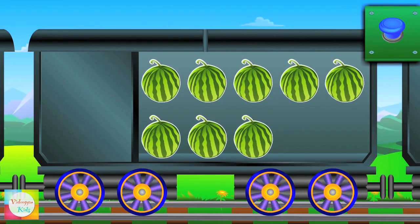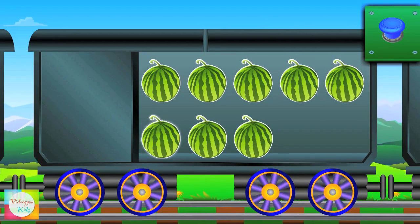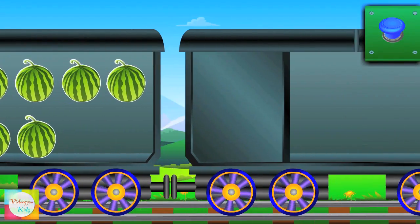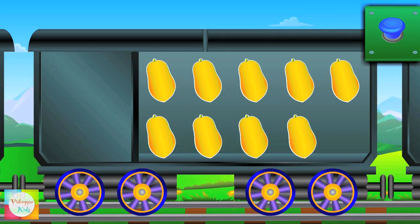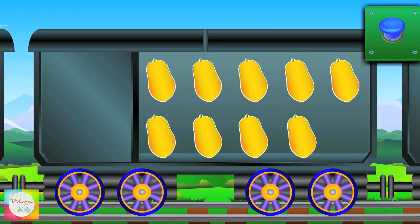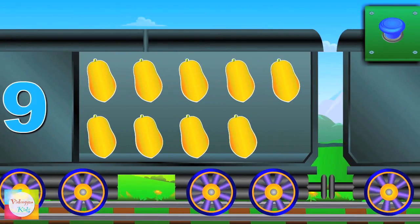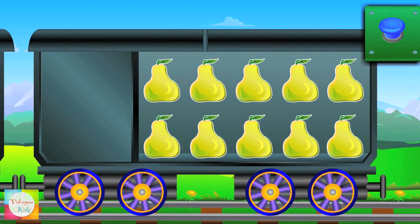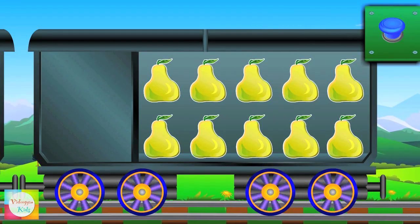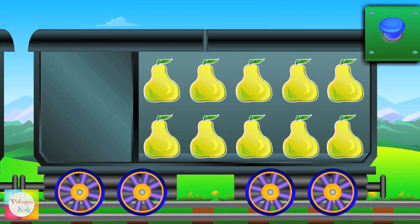Count the watermelons — one, two, three, four, five, six, seven, eight, eight watermelons. Count the papayas — one, two, three, four, five, six, seven, eight, nine, nine papayas. Ten, ten pairs.